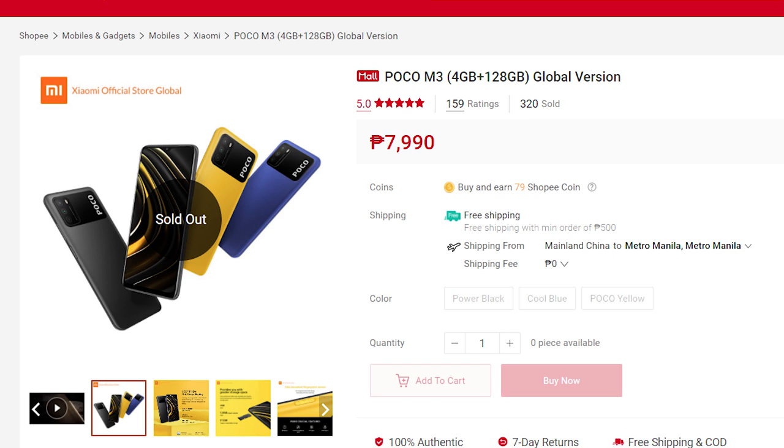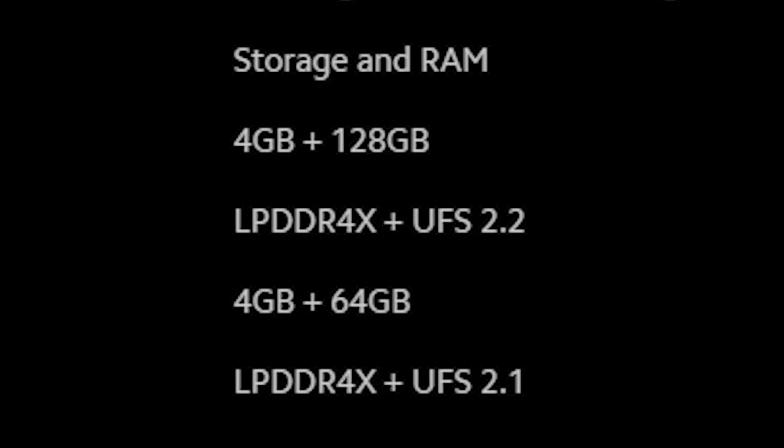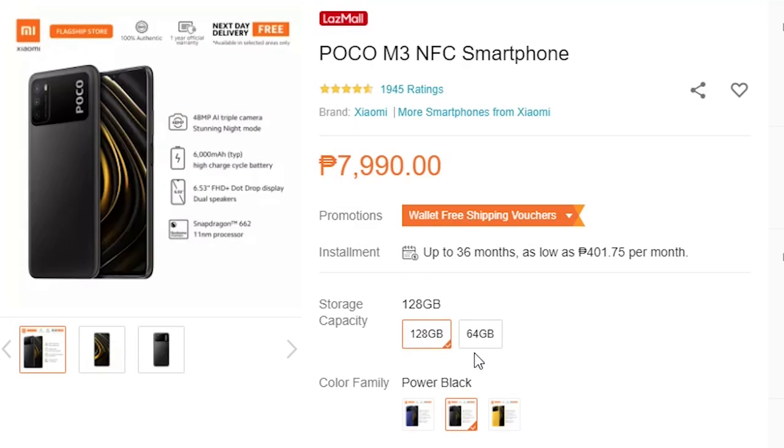There are two variants of the Poco M3. Both have 4 gigs of memory — a 64 gig variant and the 128 gig variant that I bought. I'd say just buy the 64 gig variant. The only difference is the 64 gig has UFS 2.1 storage while the 128 gig has UFS 2.2, and that slight write-speed difference isn't something you'll notice in day-to-day use.